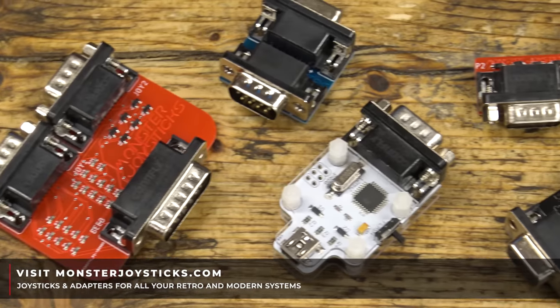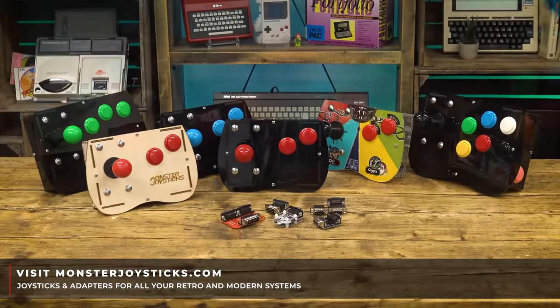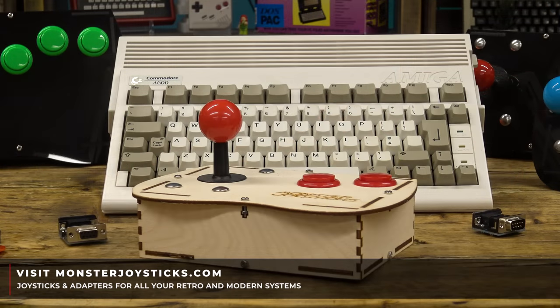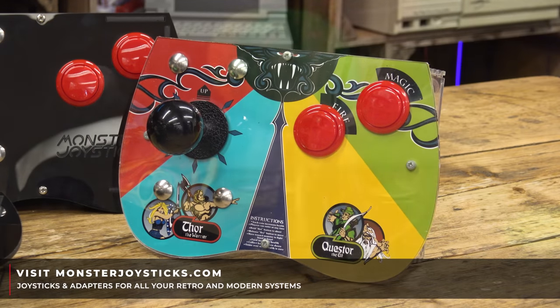This episode is supported by MonsterJoysticks.com, purveyors of quality joysticks for all of your retro kit — joysticks, adapters, arcade control parts, and more. Check them out at MonsterJoysticks.com, and we thank them for supporting the cave.